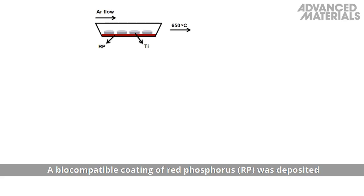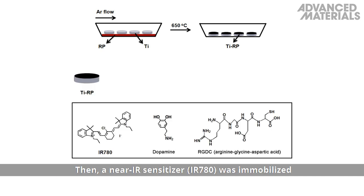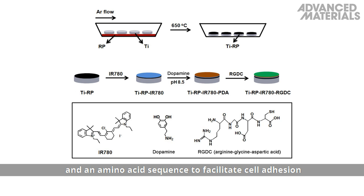A biocompatible coating of red phosphorus was deposited onto a titanium bone implant by chemical vapor deposition. Then, a near-IR sensitizer was immobilized onto the film surface in conjunction with polydopamine and an amino acid sequence to facilitate cell adhesion and proliferation.